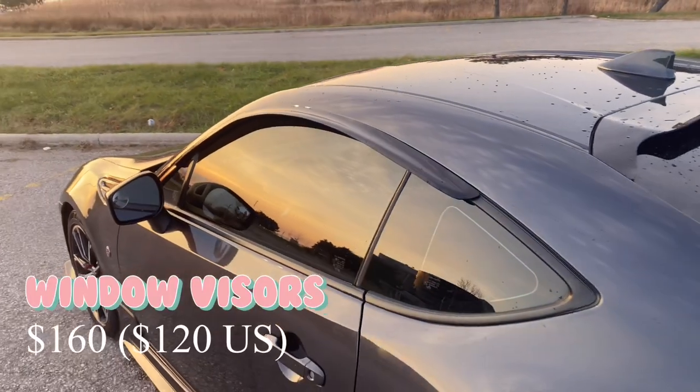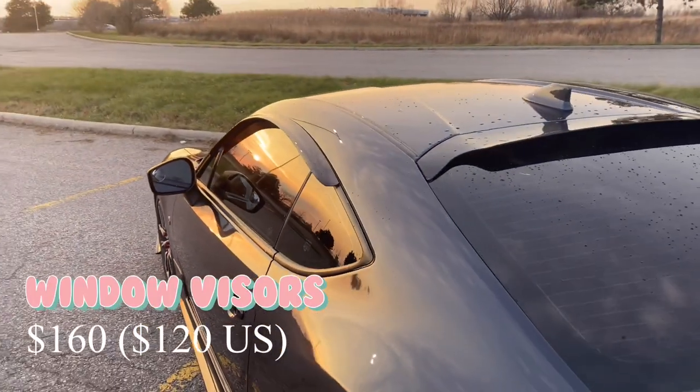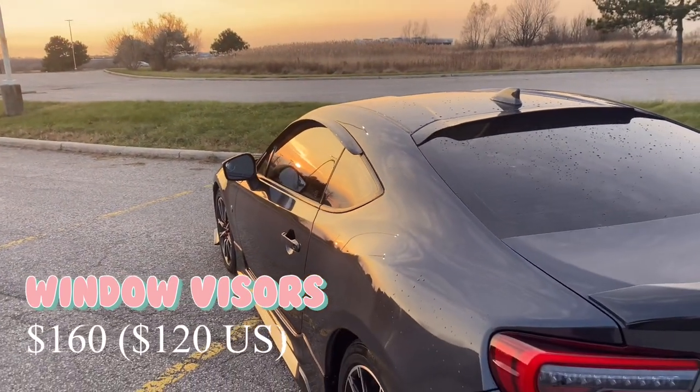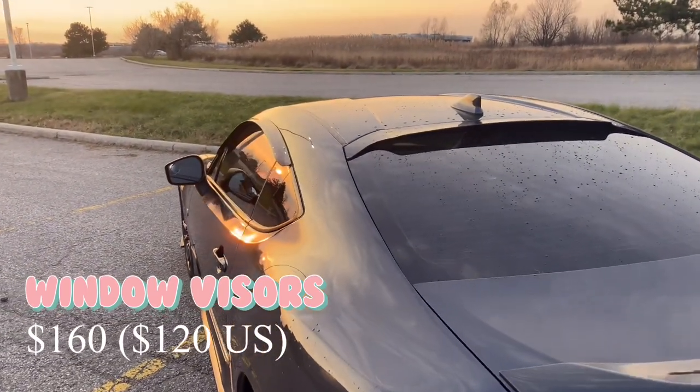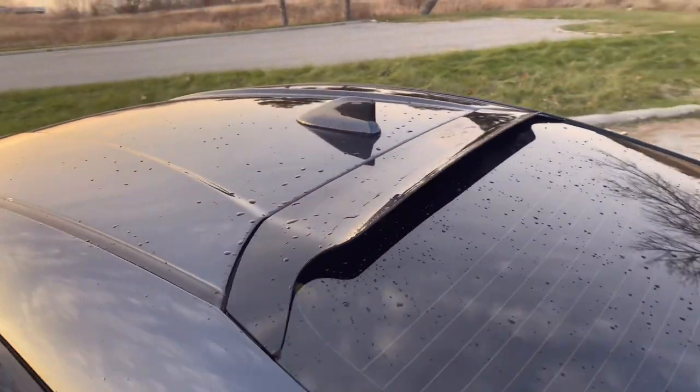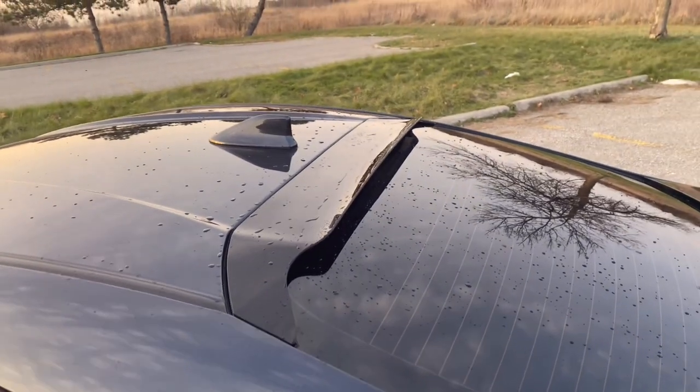Next up we have my window visors. I picked them all up from Racing Bees — the side window visors were $60 and the rear one was $100. It's another pretty easy and simple mod to do, but it adds a little bit more aggressiveness to the car.